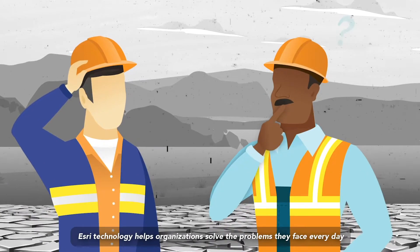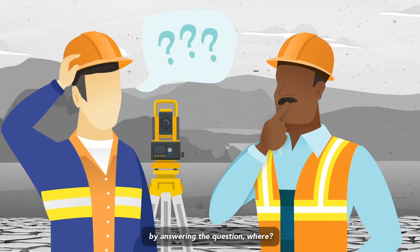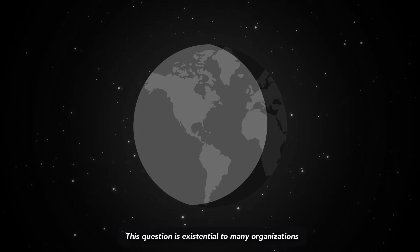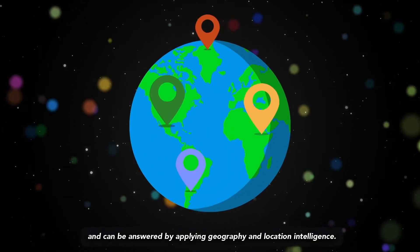Esri technology helps organizations solve the problems they face every day by answering the question: where? This question is existential to many organizations and can be answered by applying geography and location intelligence.